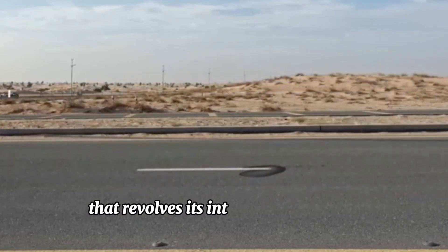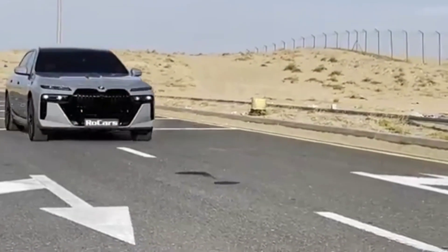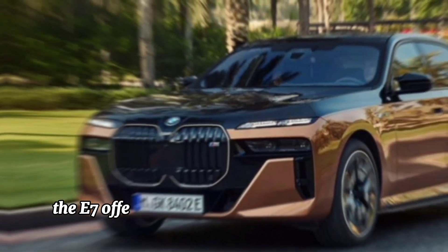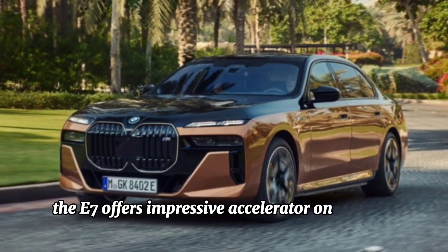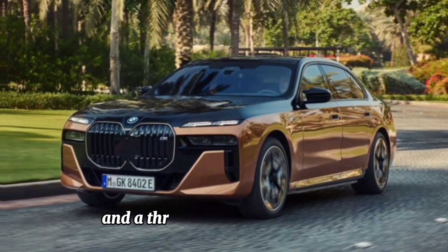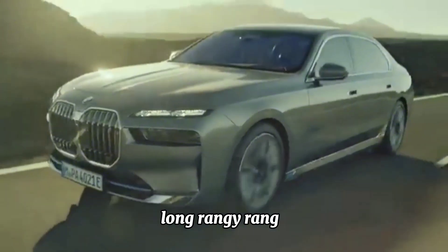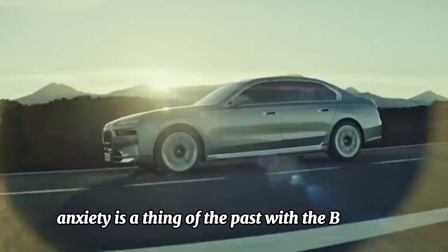Exceptional performance — despite being an electric vehicle, the BMW i7 delivers exceptional performance that rivals its internal combustion counterparts. With powerful electric motors and advanced battery technology, the i7 offers impressive acceleration, smooth handling, and a thrilling driving experience.